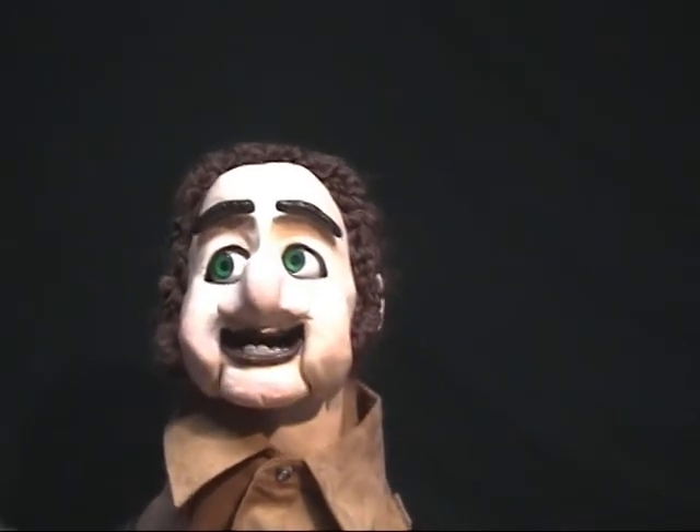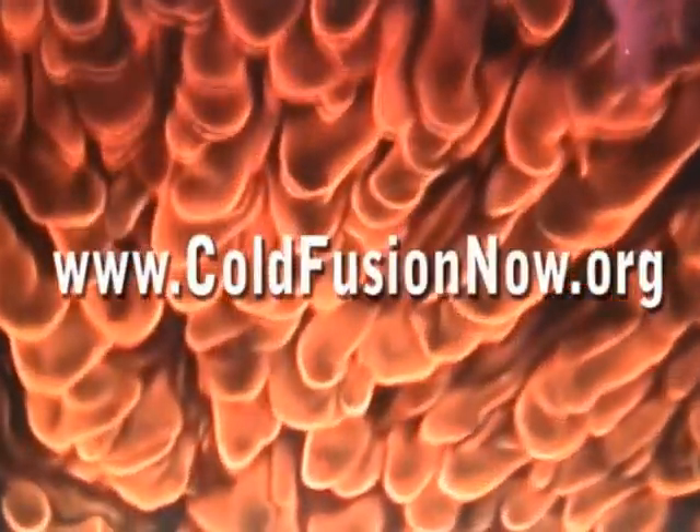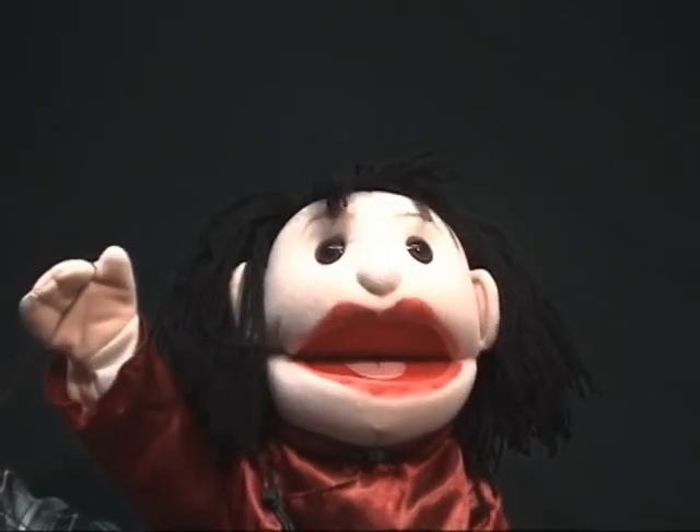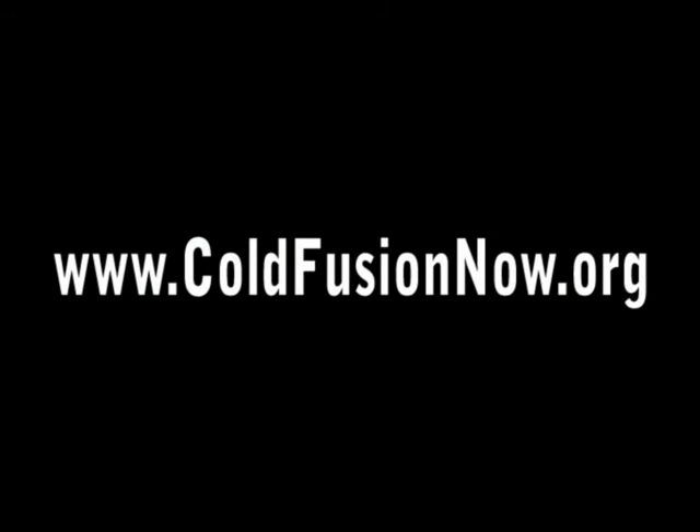Where do I go to learn more about cold fusion? To see the 60 Minutes segment and to learn more about cold fusion, go to www.coldfusionnow.org. Check it out.